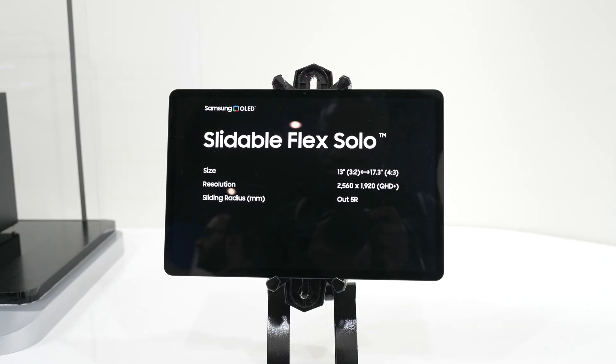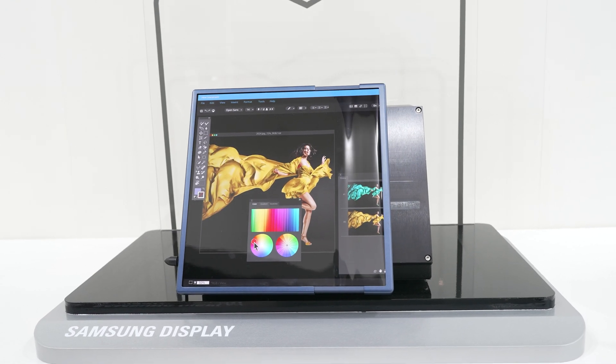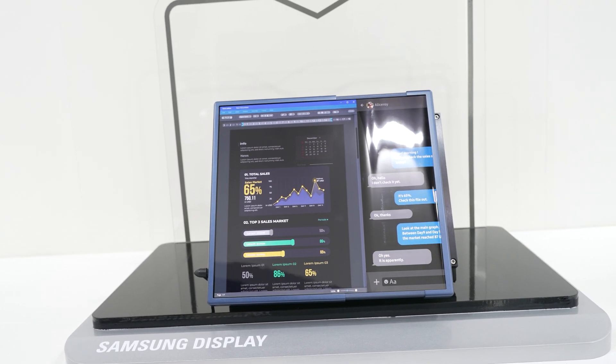If there is one Flex display form factor we were excited to see, it's what Samsung Display are calling the Slidable Flex Solo. What we have here is a 13-inch, 3-by-2 aspect ratio device form factor using a slidable display and mechanism, which keeps the same device thickness while being able to expand horizontally to a 17.3-inch, 4-by-3 aspect ratio display. There are potential concerns around durability over time with the expansion mechanism, but in a smaller form factor like smartphones, this would be a great alternative, allowing for a more traditional 20-by-9 aspect ratio expanding to a wider 4-by-3 with a larger 7 to 8-inch display for more productivity.